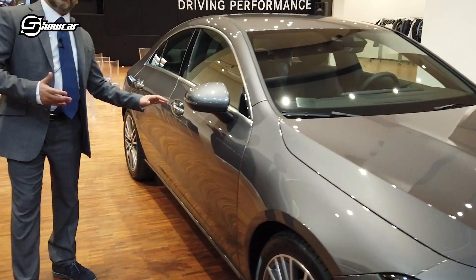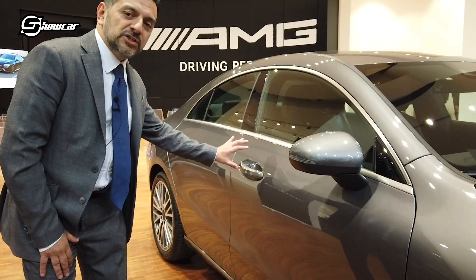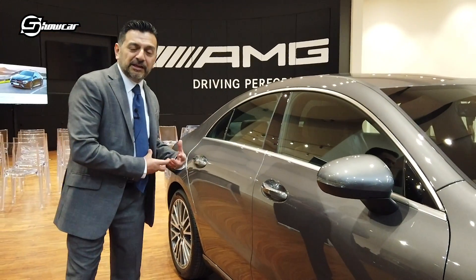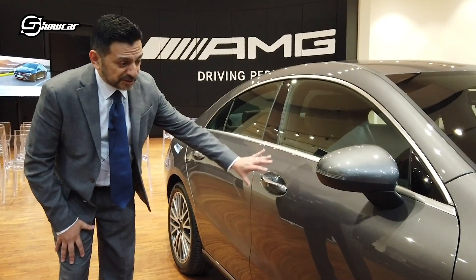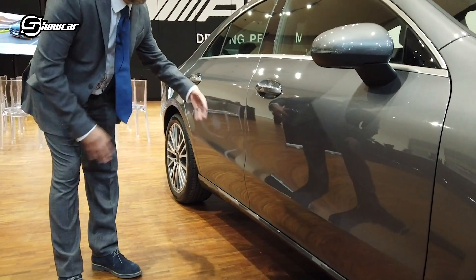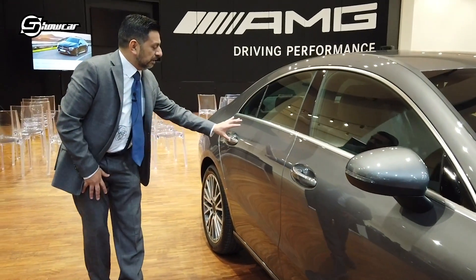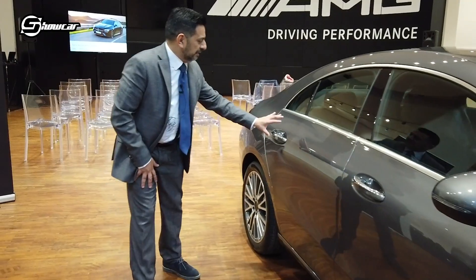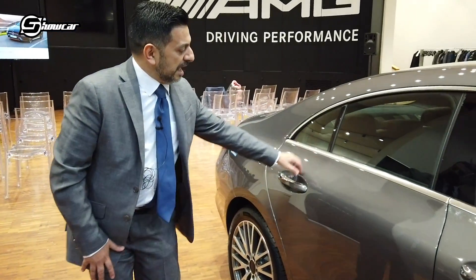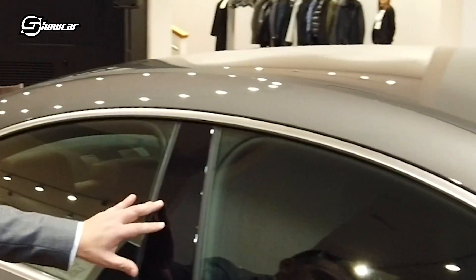Nelle fiancate spariscono tutte le nervature, ricordando le Mercedes frecce d'argento dei primi anni del secolo che non avevano assolutamente nessuna nervatura, erano lisce, sembravano delle frecce, delle cuspidi che tagliavano il vento. In questo caso abbiamo una nervatura solamente nella parte inferiore, nel brancardo, che serve a spezzare la linea.